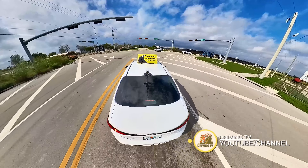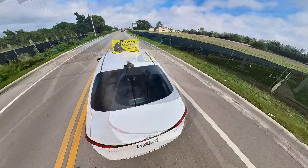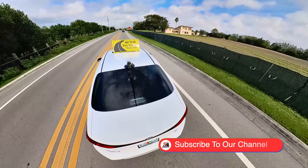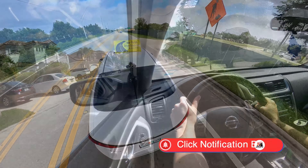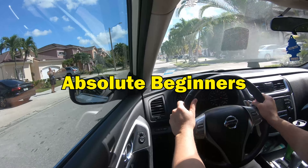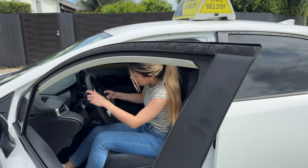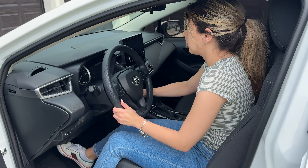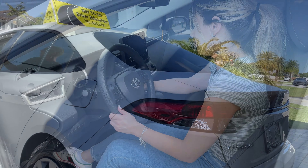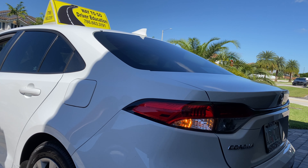Welcome to Driving TV. If you're about to start your journey into the world of driving and feel like you're starting from scratch, do not worry — you are in the right place. Today's video is designed for absolute beginners. I'm going to guide you through every step, from understanding the basics to building confidence behind the wheel. By the end of this video, you'll know exactly what to focus on and you will feel ready for that road test and obtain the driver's license. Let's start with the basics.